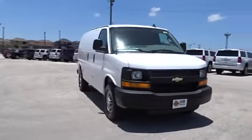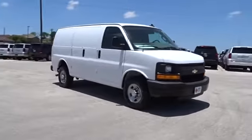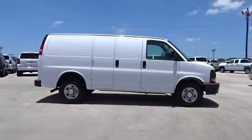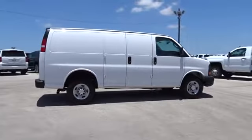2016 Chevrolet Express Cargo. The Chevy Express Cargo van is ready to handle all of your work tools, carpooling to work or running the kids to soccer. Here are some of this vehicle's great options.